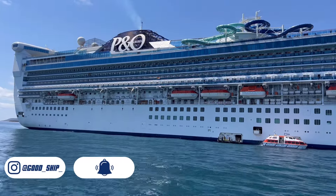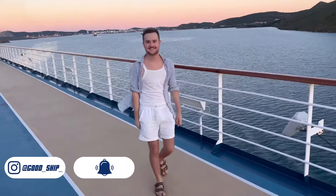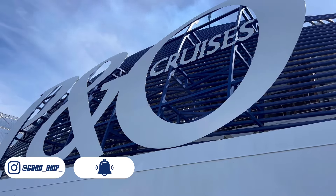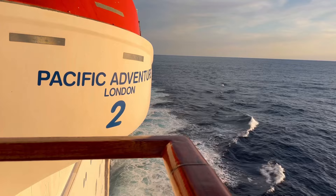Hello and welcome back to Good Ship Cruising. It's me Jed, your ever-reliable tour guide, and today I'll be taking you for a look around P&O Australia's flagship, the Pacific Adventure.